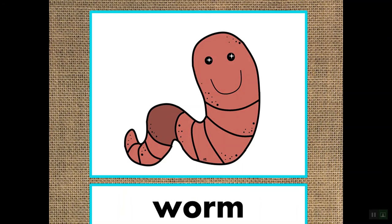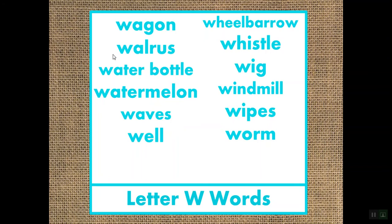Wipes. Worm. And here's our list — these are all really good examples of words that start with the letter W and the sound W. Let's practice just one more time. Say them after me: wagon, walrus, water bottle, watermelon, waves, well, wheelbarrow, whistle, wig, windmill, wipes, and worm. All of those words start with W and the sound W. Good job.